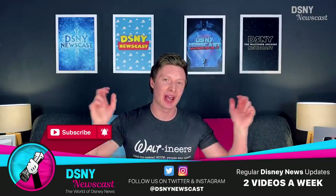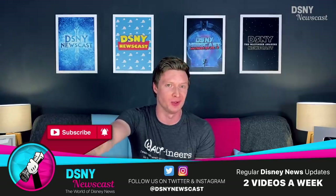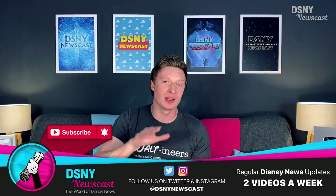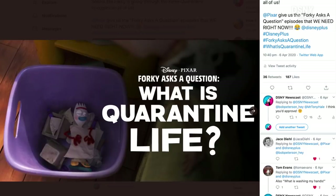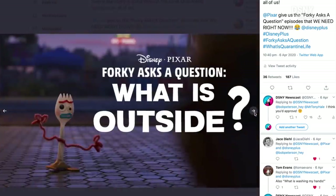Hi there Waltreneers, I'm Jack and this is of course DSNY Newscast. Be sure to go ahead and subscribe down below if you're new to this channel, hit that notification bell, and also follow us on Twitter and Instagram at DSMYnewscast so you never miss out on the latest breaking news and posts like this.